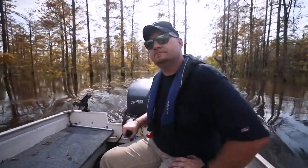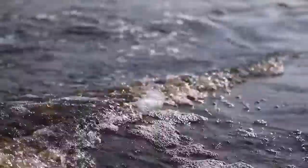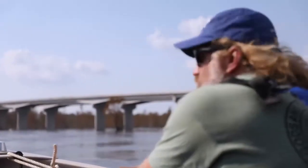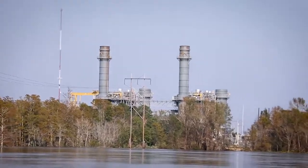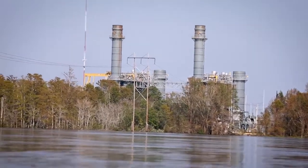Coal ash is what's left over when you burn coal. Once it's burned, it's put into a slurry and piped into unlined ponds, and there it has sat at the Sutton site for almost six decades. It's very toxic — it has a lot of heavy metals in it like arsenic, chromium, vanadium, manganese, selenium, and boron, just a long list of toxins.